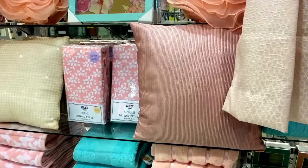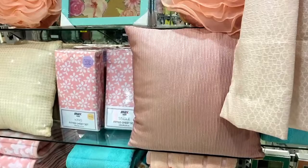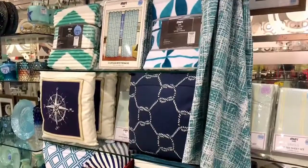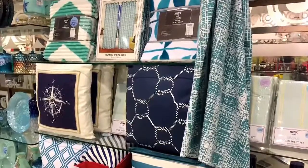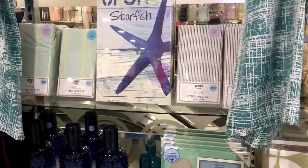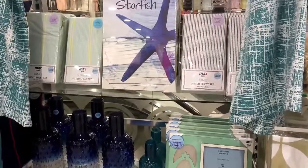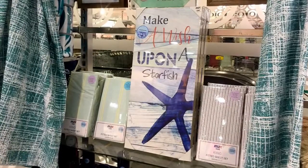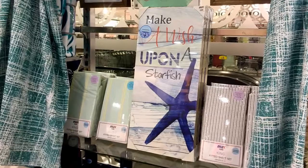Changing out your bed linen and adding throw pillows will also freshen up any guest bedroom. The deep blues, the greens, the teals are very in for the springtime. Changing out the bed linens to those deep blue sea colors can be used in a boys' room or a guest bedroom.